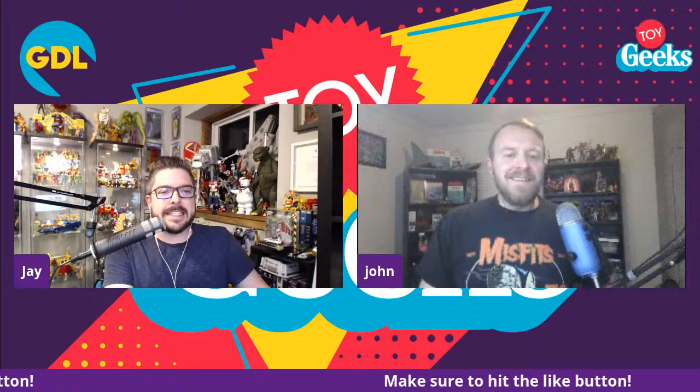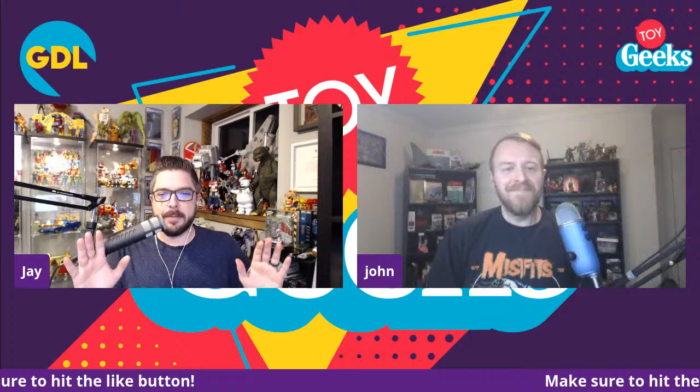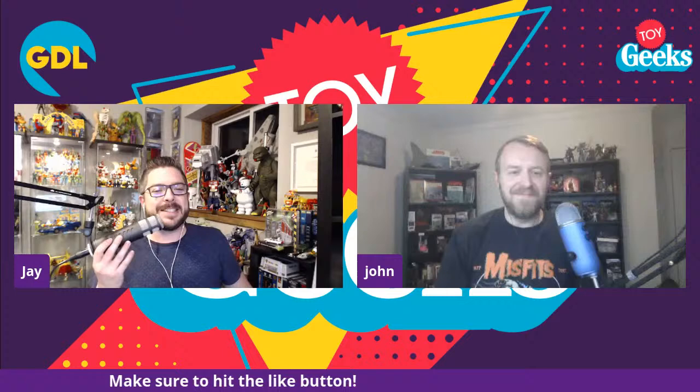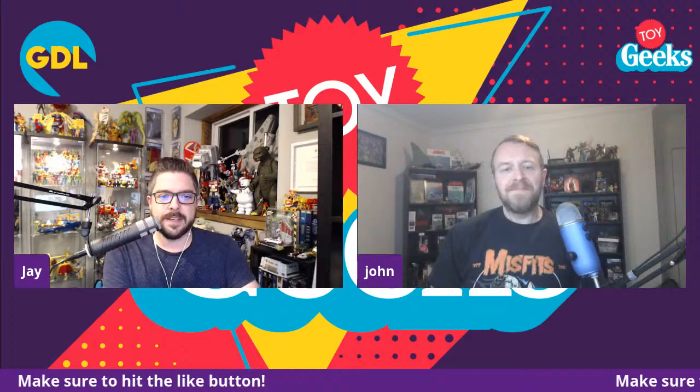John, how are you doing tonight? I'm doing good. How are you, Jay? I am doing alright, excited to be talking toys. Let's just say there were some cool reveals tonight. I was whelmed — I wasn't underwhelmed, but I was evenly whelmed. I think there were some really cool things, some amazing things for sure. We'll break it all down — all of the reveals from today's Hasbro Pulse FanFest that happened on YouTube from 11 to 3 o'clock.